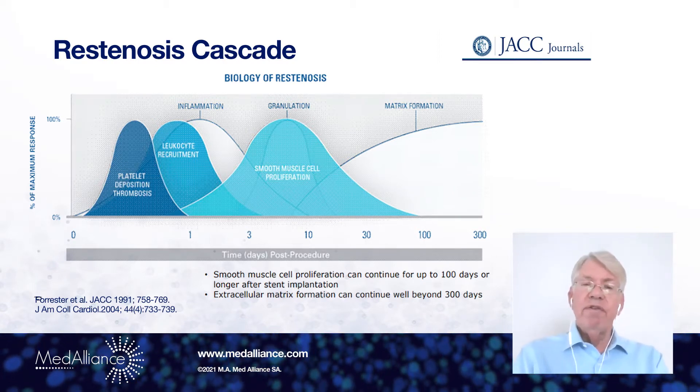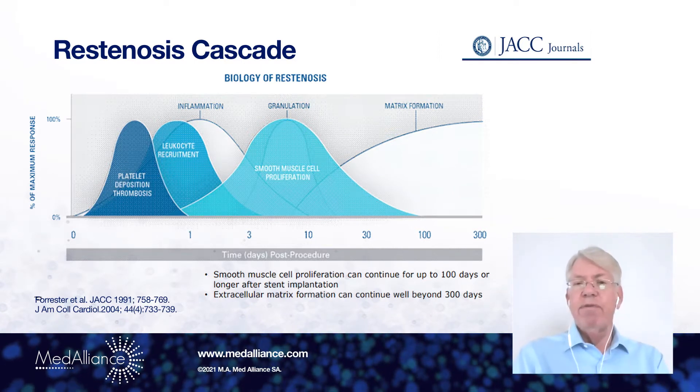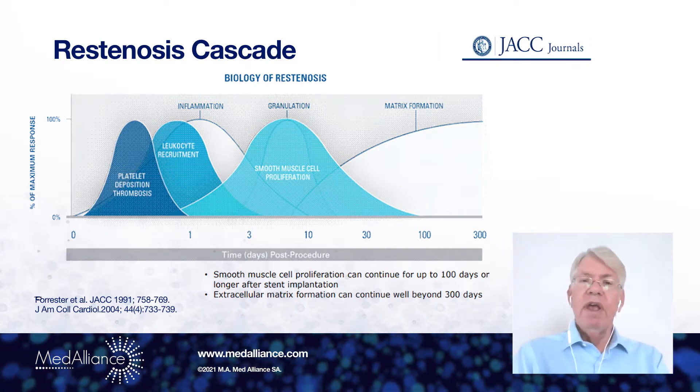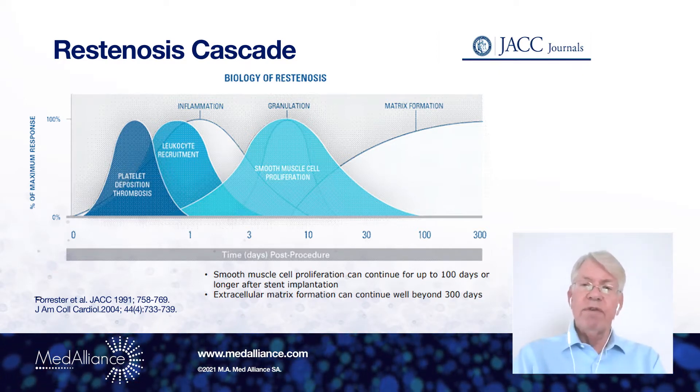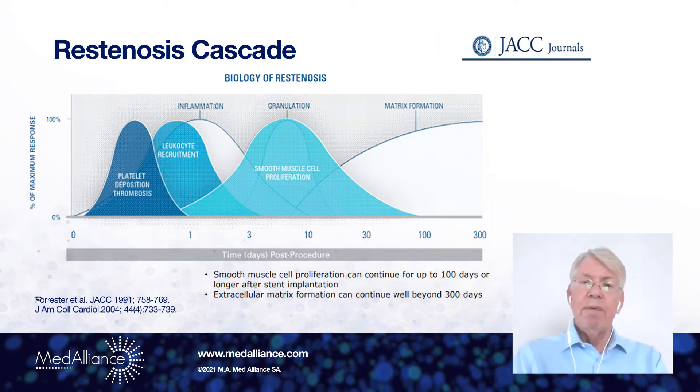Around one week later, there is granulation tissue that forms. And through a process over the next three or four weeks, there is active matrix formation, which supports the newly growing smooth muscle cells, which provide the neointimal hyperplasia matrix.